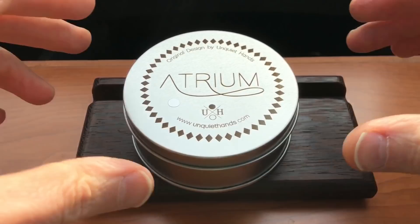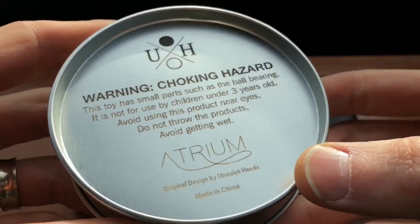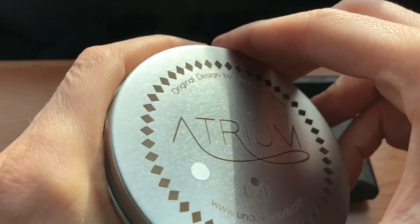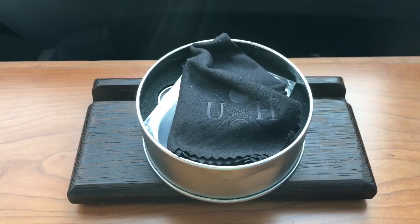So let's bring it in — the Atrium by Unquiet Hands. First and foremost, the attention to detail across the board is part of what had me excited. It's a nice little tin with a smooth, elegant logo. When they first started doing pre-orders, they had an excellent website with really great photos, and that sort of attention to detail tells me we've got something going on here.